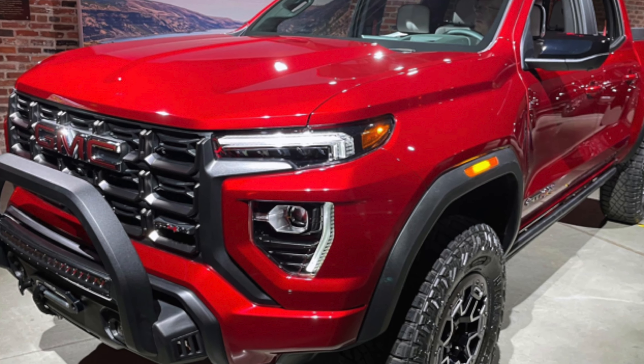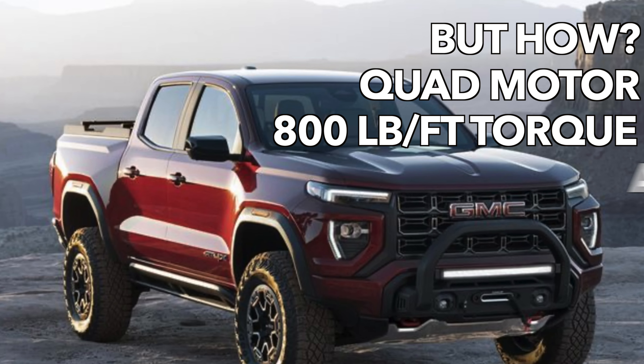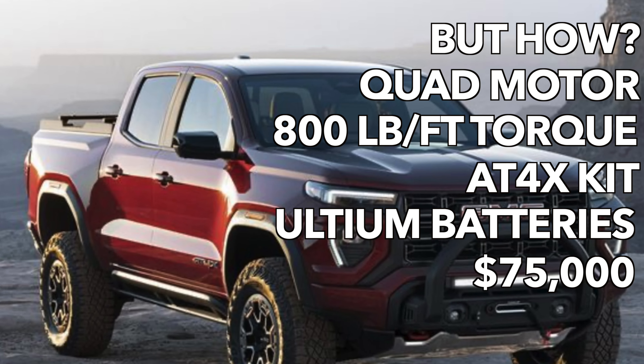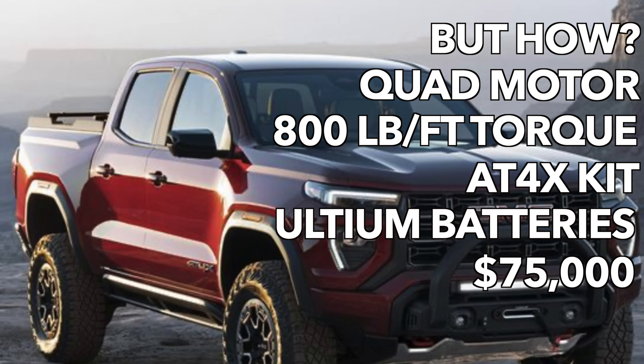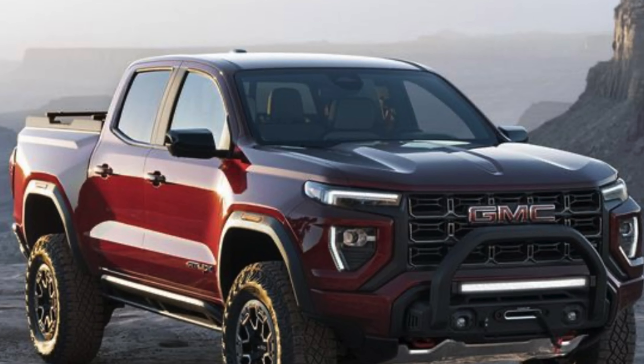That's my kind of police interceptor. For Genesis the G80 looks good — no notes. GMC — gotta be the Canyon. Do all the AT4X stuff, one motor for each wheel, 800 pound-feet, 35s and a lift kit, call it the GMC Canyon Crawler, and it can start at $75k. If you build it they will come.